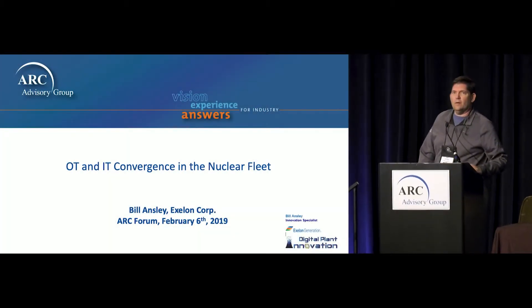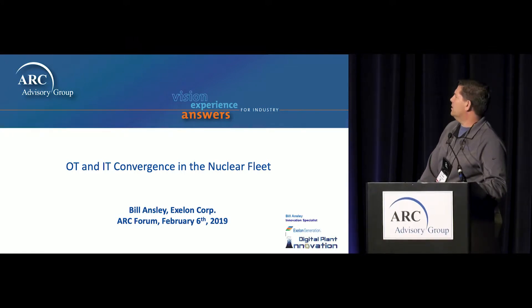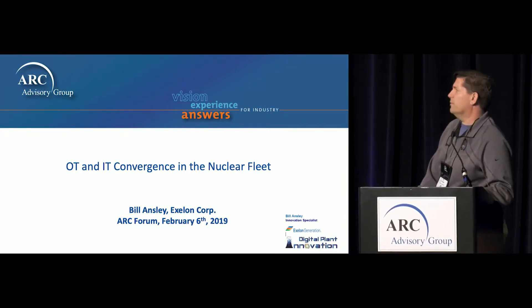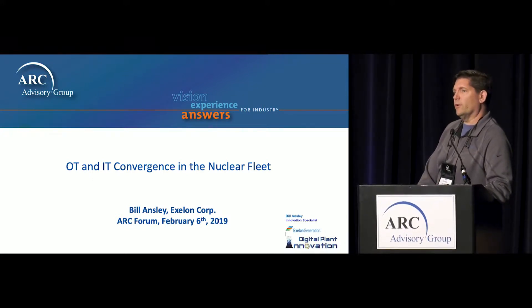Good morning, everybody. My name is Bill Ainsley. I'm with Exelon on the nuclear side in Kennett Square, Pennsylvania. I was going to talk a little bit about some of our IT/OT convergence projects relative to nuclear.